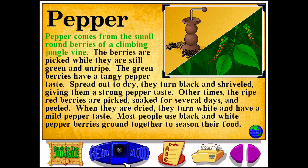Pepper comes from the small round berries of a climbing jungle vine. The berries are picked while they're still green and unripe. The green berries have a tangy pepper taste. Spread out to dry, they turn black and shriveled, giving them a strong pepper taste.